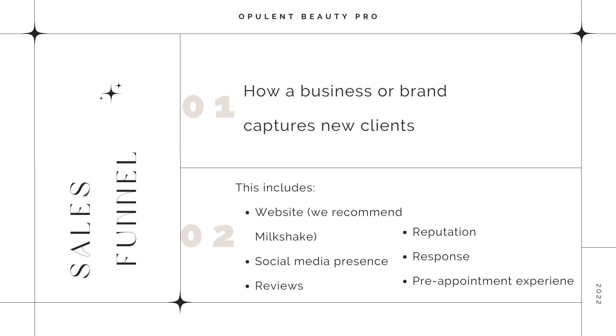The main components of a solid funnel start with a website. We recommend Milkshake for stylists because you can literally copy and paste the link, put it in your bio, and it's a mini website that's so easy to put together. Number two is your social media presence. If you are not current or present on social media, it is going to be a huge red flag for clients, and they may not trust you or choose you.